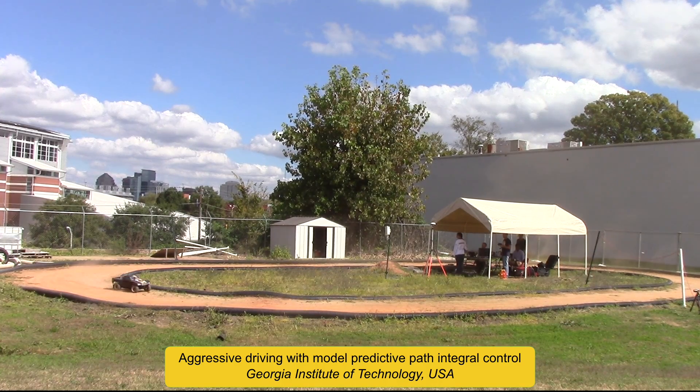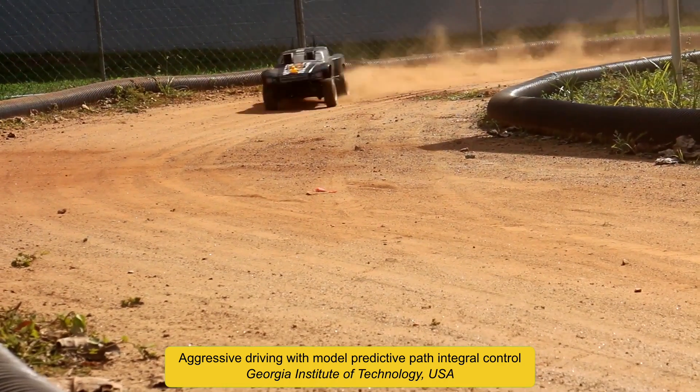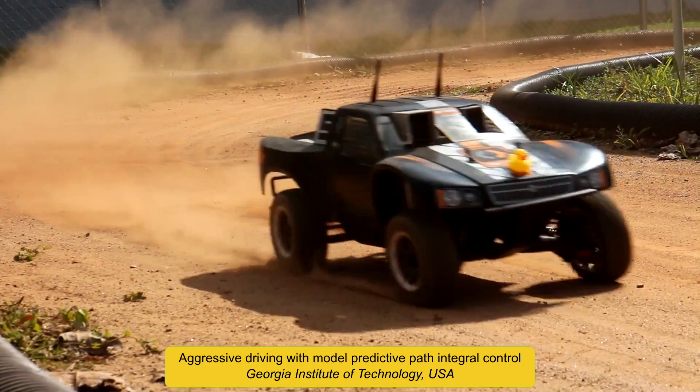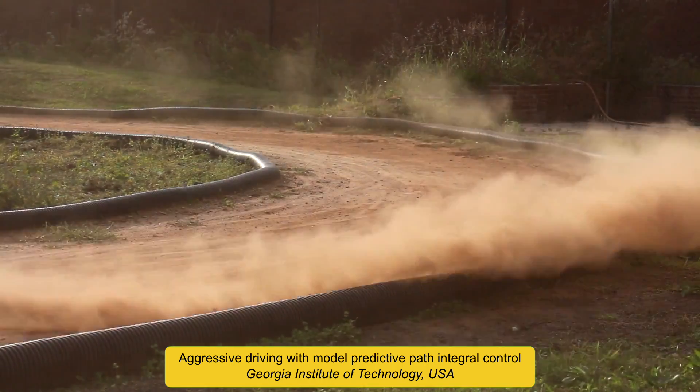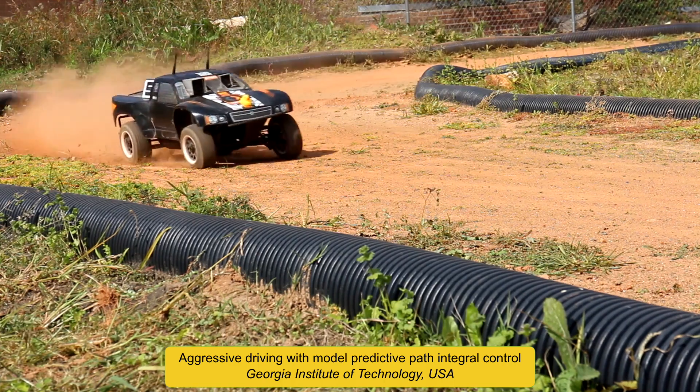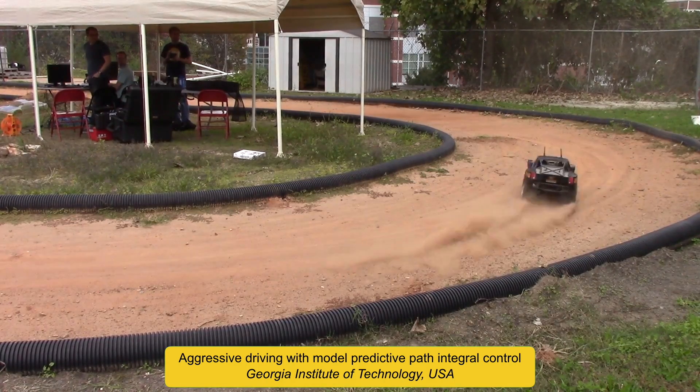This autonomous rally car at one-fifth scale performs agile cornering maneuvers by repeatedly executing and optimizing a trajectory around an off-road track. All of the computation required is performed on the fly, without any pre-planning phase, using only the computer on board of the vehicle.